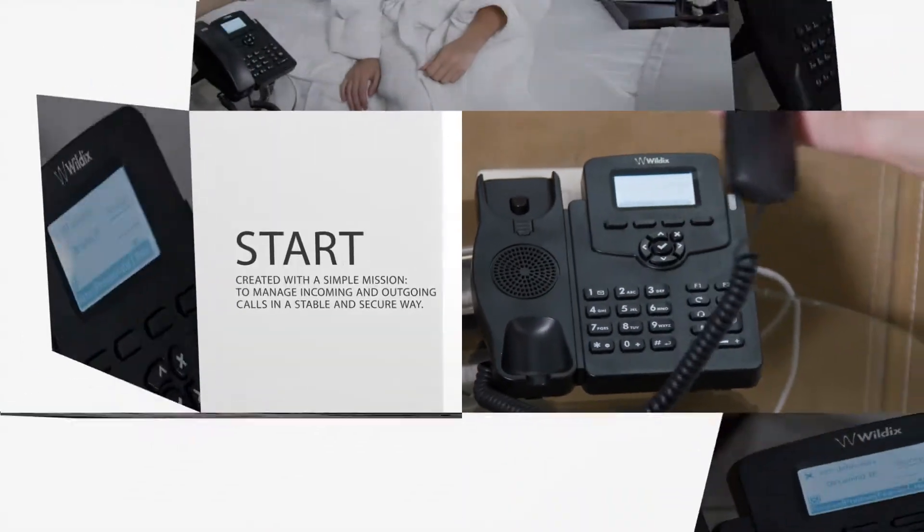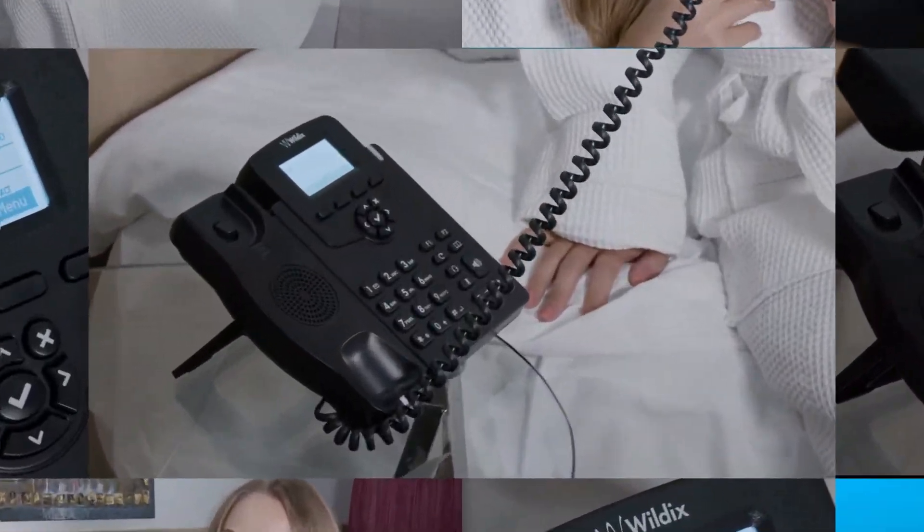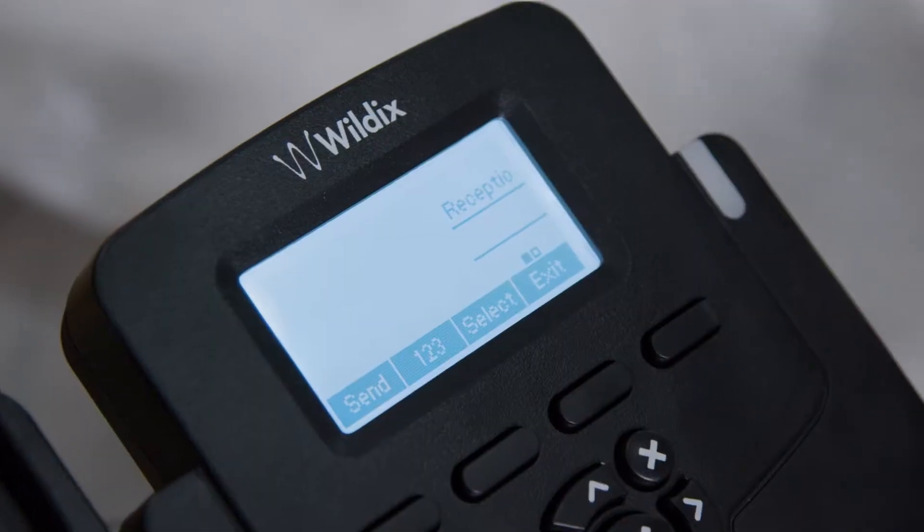Looking for a basic phone? The Start Phone was created for a simple purpose: to let employees reliably manage their communications in total security.